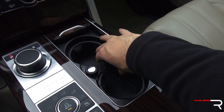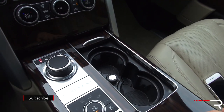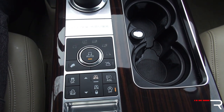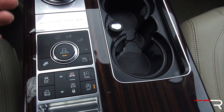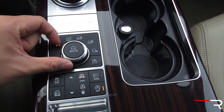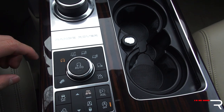The cup holders are a pretty good size, and there's a little door with a spring mechanism to close more fluidly. This is Land Rover's terrain response system — I have the terrain response management 2, which is part of a vision package on my tester. The automatic function was new when Land Rover introduced this generation in 2013. You can choose between normal, snow, rock crawling, mud and ruts, and sand.